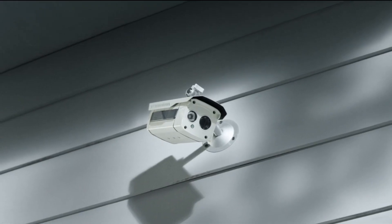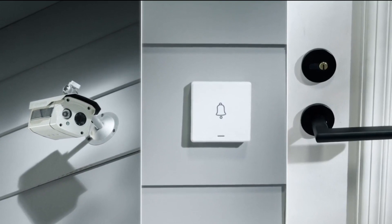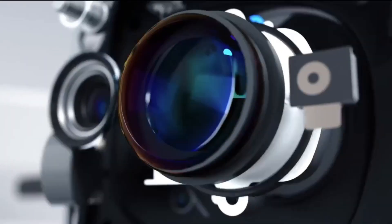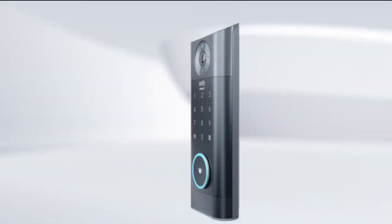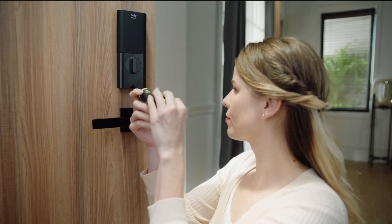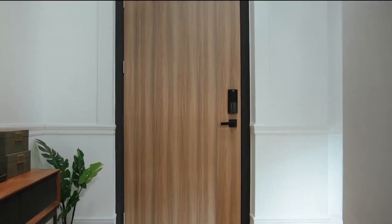An ordinary camera with an ordinary doorbell and an even more ordinary door lock. Boring! This is 2022. It's time for 3-in-1 integration with Eufy Security Video Smart Lock. It's simple to install. Easy. I knew you could do it. Let's see what else Video Smart Lock can do.